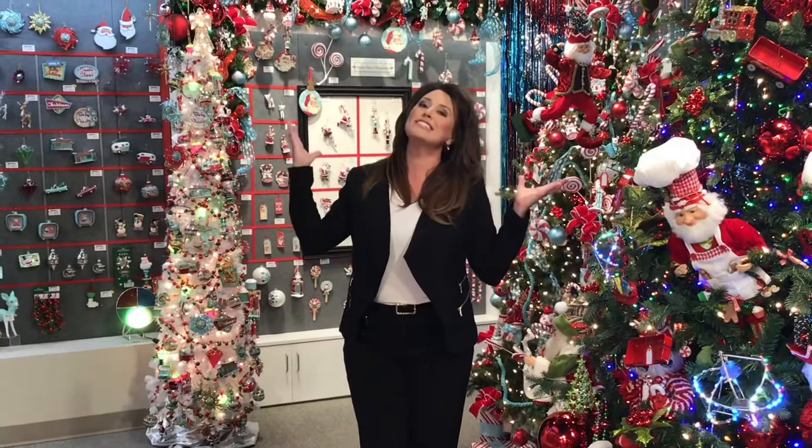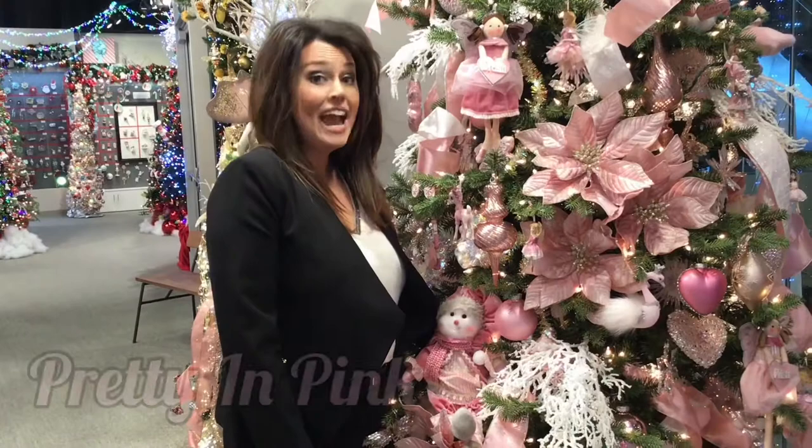Welcome to the Kurt Adler Showroom in fabulous Las Vegas, Nevada. I'm Marci and I have the pleasure of being the showroom manager here at this gorgeous 10,000 square foot showroom at the exclusive World Market Center right here in the heart of downtown Las Vegas. Kurt Adler has been number one in holiday decor, creating beautiful memories for people since 1946. I am so excited to show you some of the new themes that they have for this year. Let's go take a look.